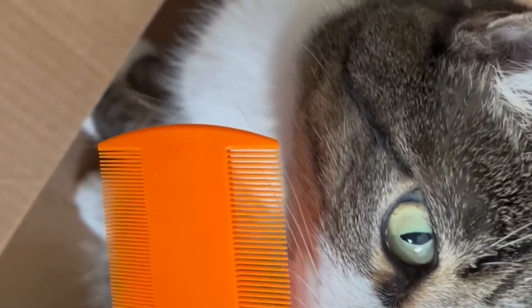This is a flea comb. The teeth are small enough where you can find out if the cat has any fleas. She doesn't.